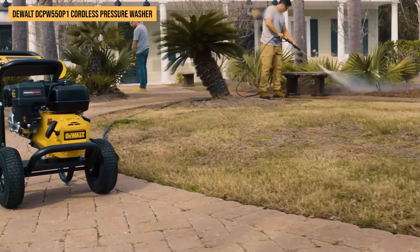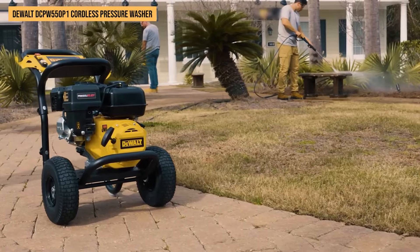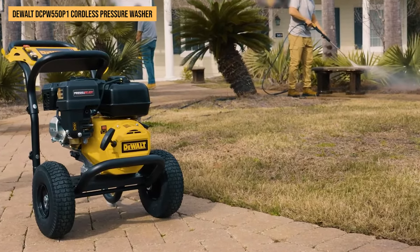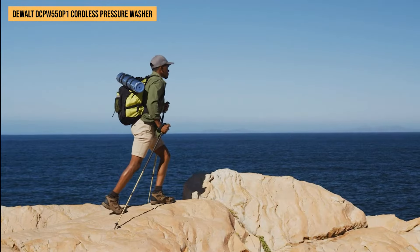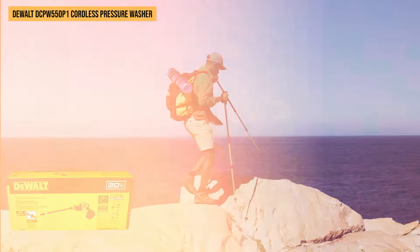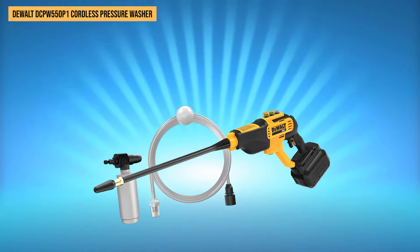The convenience of drawing water from any fresh source adds to its charm, especially when there are no taps in sight. Picture yourself cleaning mud off your boots at a remote campsite — this tool won't even break a sweat. Its portability is another win; without being tied down by cords or searching for outlets, we moved freely around decks and vehicles during our tests.